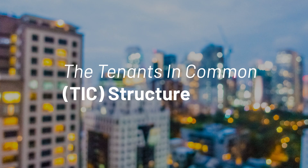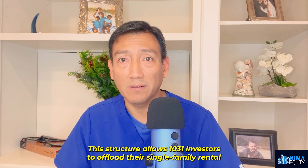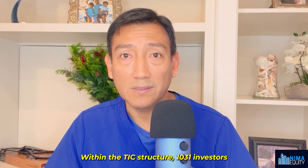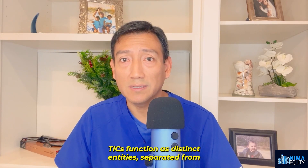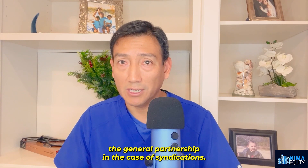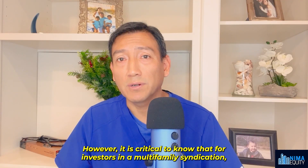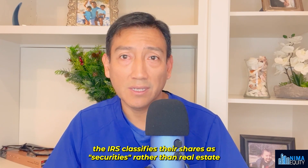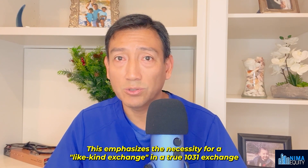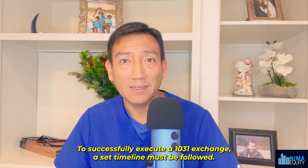For someone using a 1031 exchange to go from single family homes to apartments, the process is relatively straightforward, often utilizing a Tenants in Common, or TIC, structure. This structure allows 1031 investors to offload their single family rental and channel the money into a multifamily syndication. Within the TIC structure, 1031 investors assume direct ownership of the bigger asset — a mandatory condition for the 1031 exchange. TICs function as distinct entities separated from the general partnership in syndications, and must provide returns to the 1031 investor according to their stake in the property. For investors who choose a more passive route without a TIC structure, the IRS classifies their shares as securities rather than real estate, emphasizing the necessity of a like-kind exchange — transitioning from one real estate asset to another, not from real estate to a security.